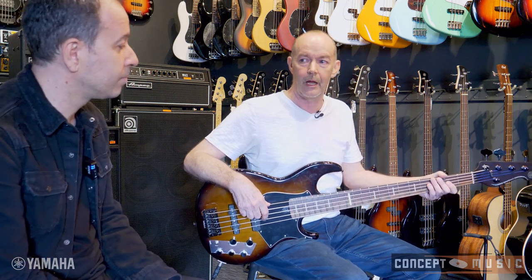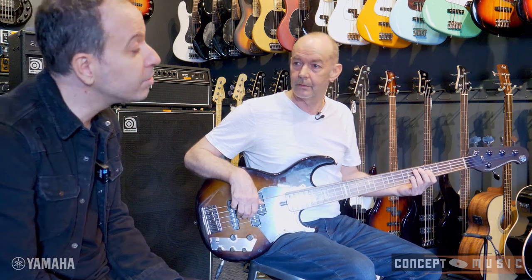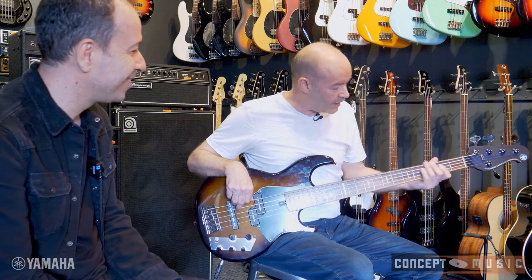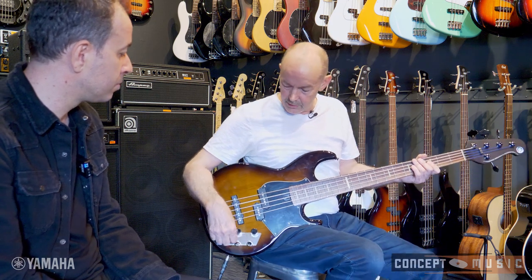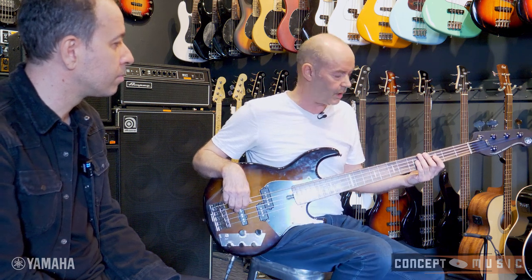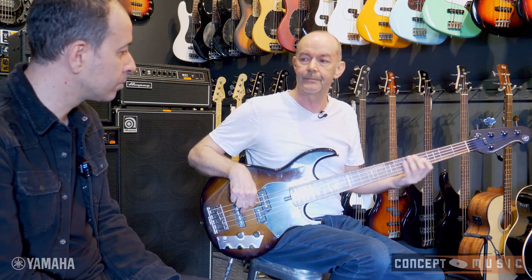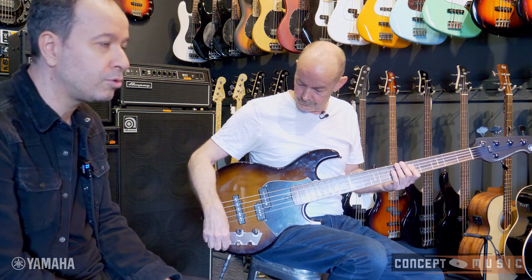I can see you've got a different low B — not a flat wound. Yeah, I've got a round wound on the B. Why do that? It's a lot clearer, more definition. You're not using the fifth string that much, but when you do you need the clarity to cut through, so I usually just have a round wound on there with the flats.